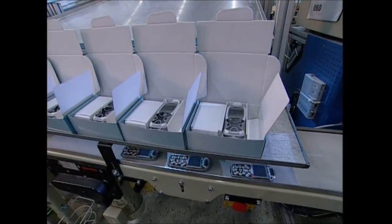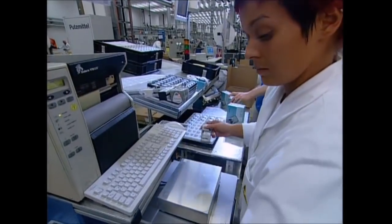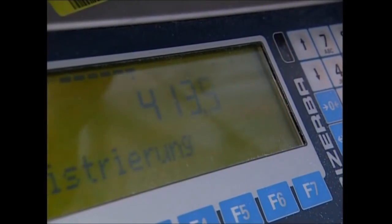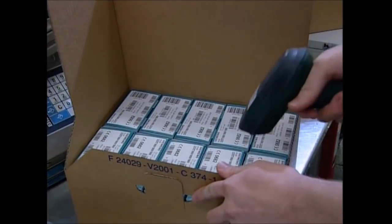The cover is added and it's boxed up with battery, charger, and instructions. Finally, the boxes are weighed to within a fraction of a gram to make sure that nothing's missing — and it's ready: the high-tech device that's both a blessing and a curse of modern life.